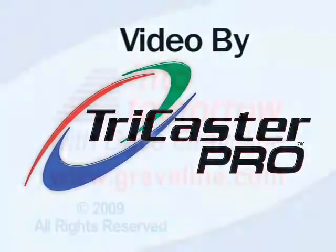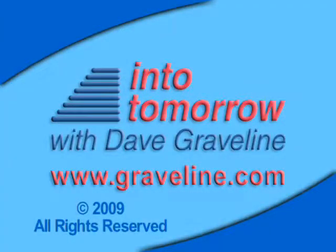We're back with more as Into Tomorrow continues. I'm Dave Graveline on the Advanced Media Network.